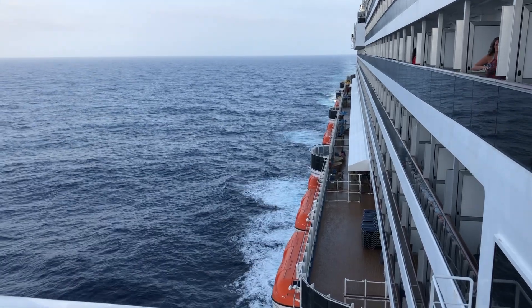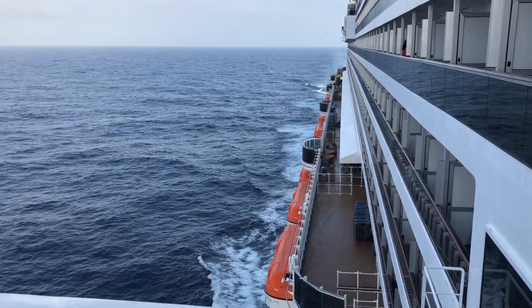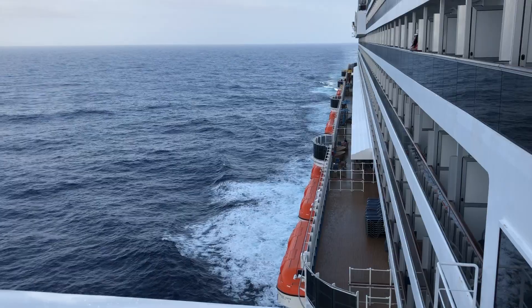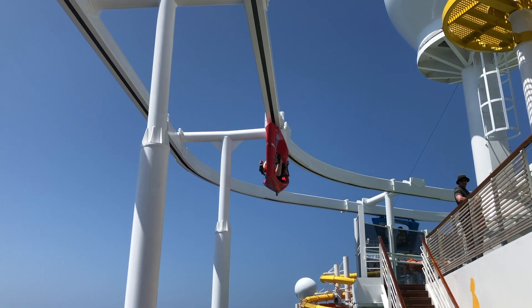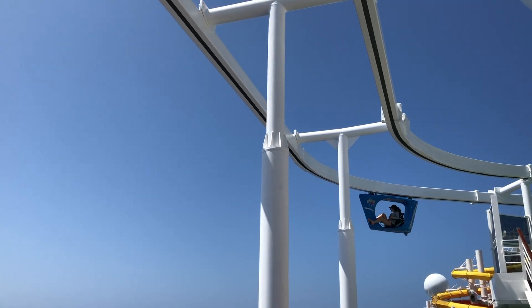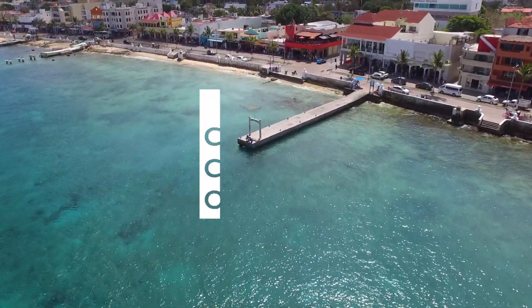That's a wrap for the Carnival Vista review. There's so much to do and see on this ship — probably more than was even covered here. As an avid Carnival cruiser, this ship holds my number one spot and I really recommend you try it. It's the perfect size with something for everyone of all ages, all while sailing to a tropical destination. Thanks so much for watching and supporting the channel — see you in the next one.